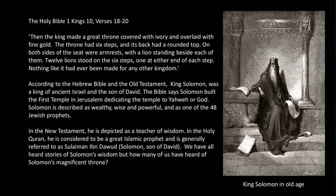According to the Hebrew Bible and the Old Testament, King Solomon was the king of ancient Israel and the son of David. The Bible says Solomon built the first temple in Jerusalem, dedicating the temple to Yahweh, or God. Solomon is described as wealthy, wise, and powerful, and is one of the 48 Jewish prophets.